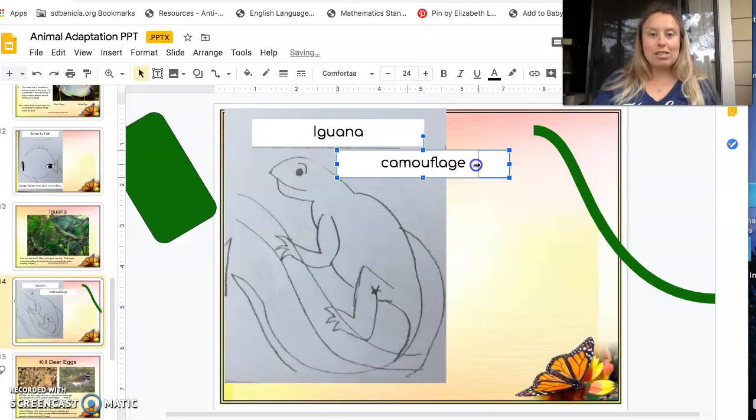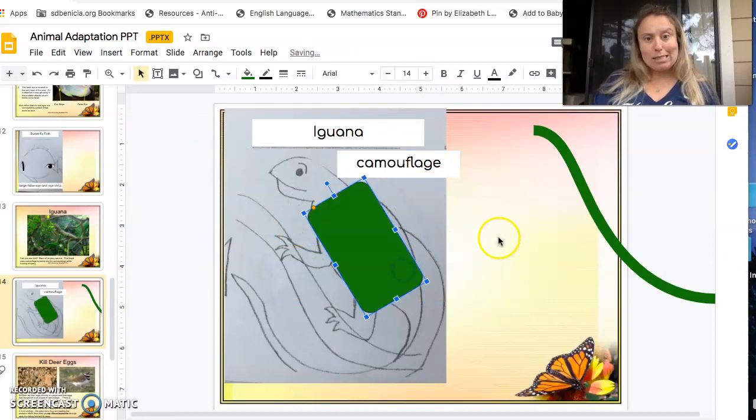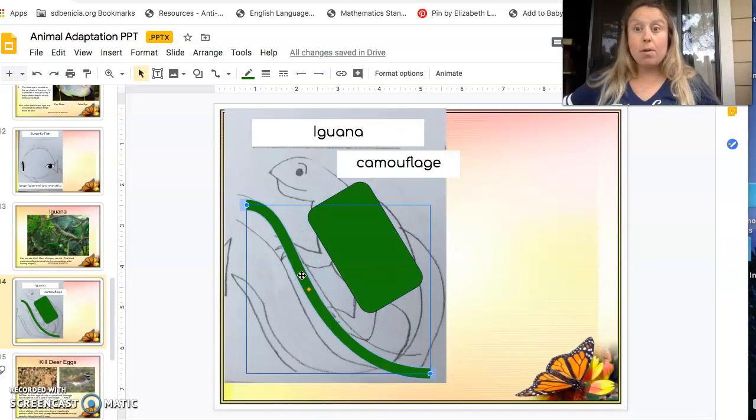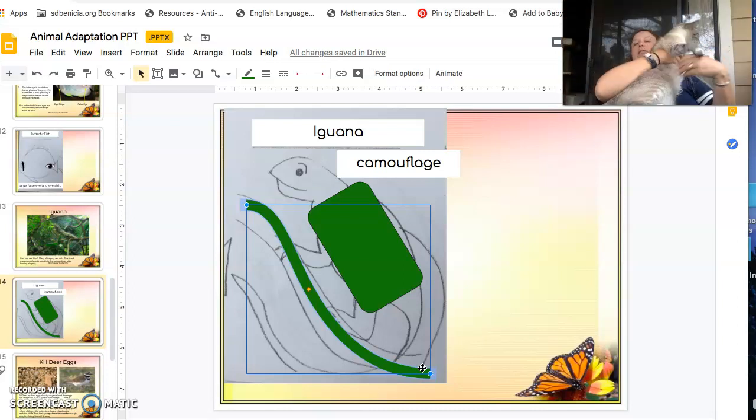There's a brief interruption as Angie climbs on the table — she's put back. What I did was I chose a shape to show how he is usually the same color as the leaves and sticks surrounding him. So the iguana is our next one.